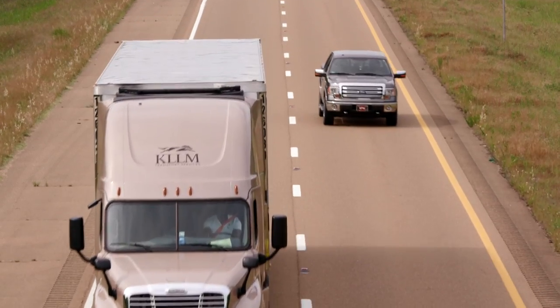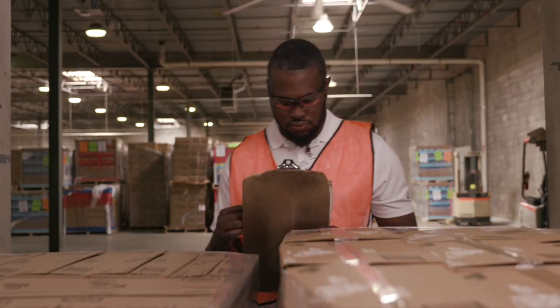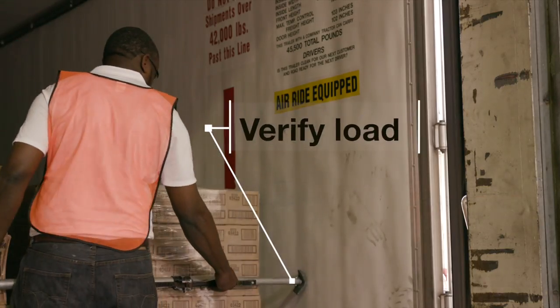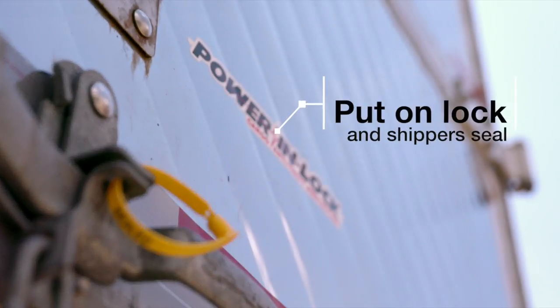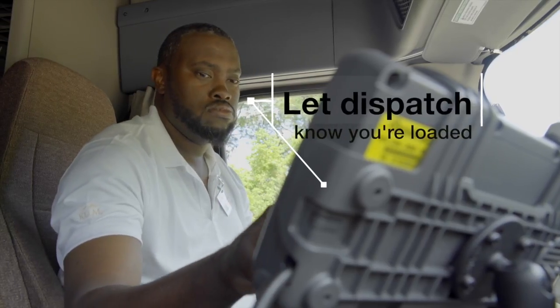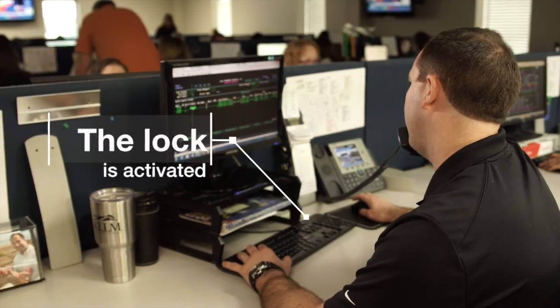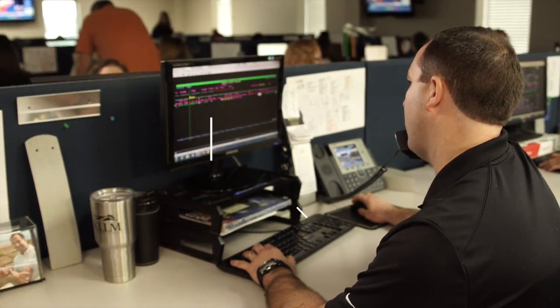It's invisible, it's trackable, and it documents your safety compliance. Here's how it works: once you ensure that you are loaded and have inserted load locks, you close the doors and put on your lock and shipper seal. Then you let dispatch know you're loaded via Qualcomm and the lock is activated. It's that simple, and now you're totally secure.